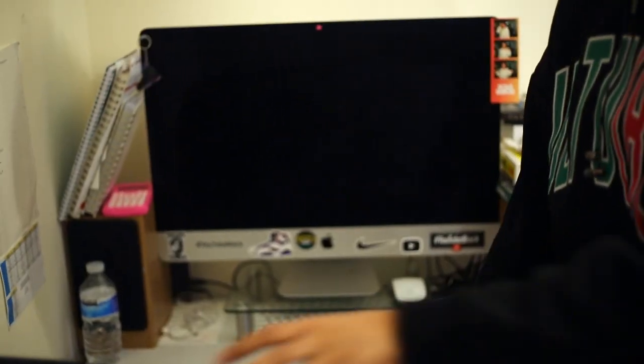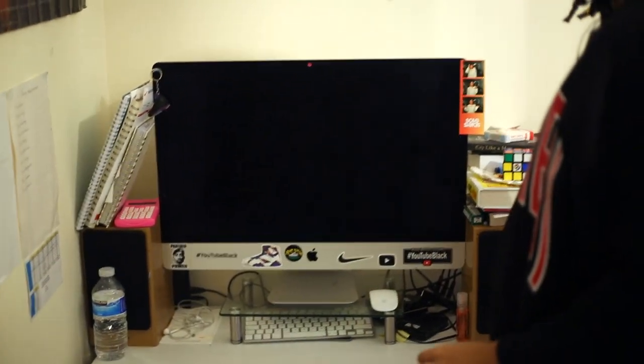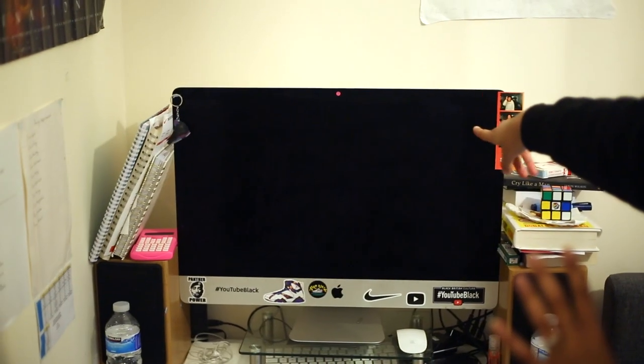This is the desk that I work at. I paint here and I also use the computer to edit my videos. When I'm filming, I tend to put the camera on the tripod and shoot from above so you can see more of the shoes. Then I can connect my camera to my computer and see whatever you guys are seeing, so I can tell whether it's in focus, whether the shot is good, or whether the camera just decided to cut out.